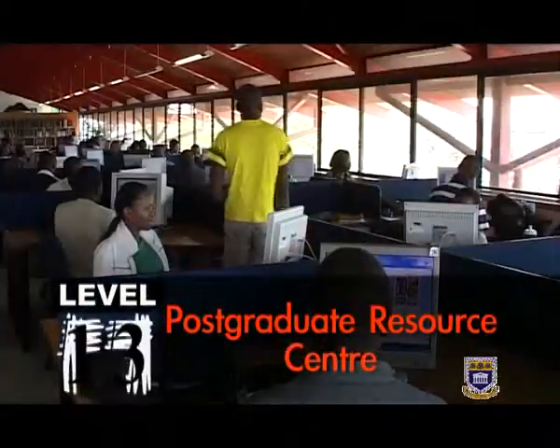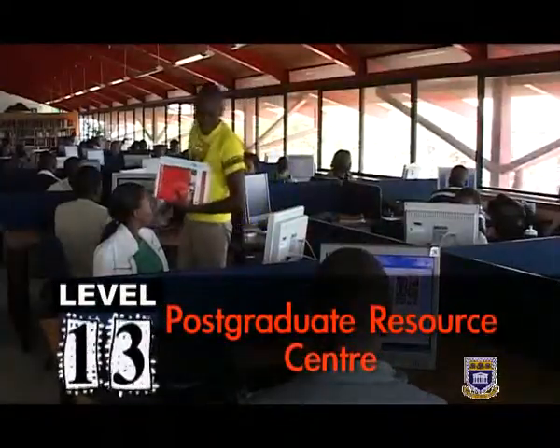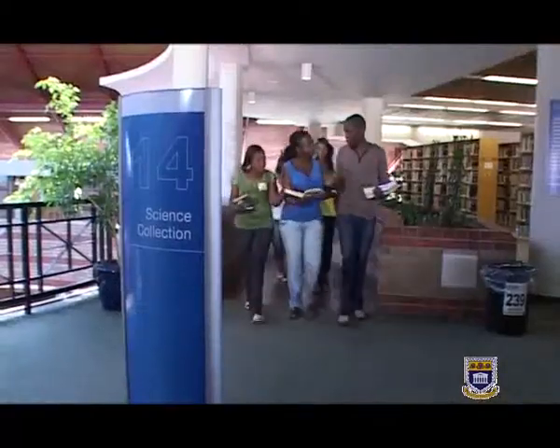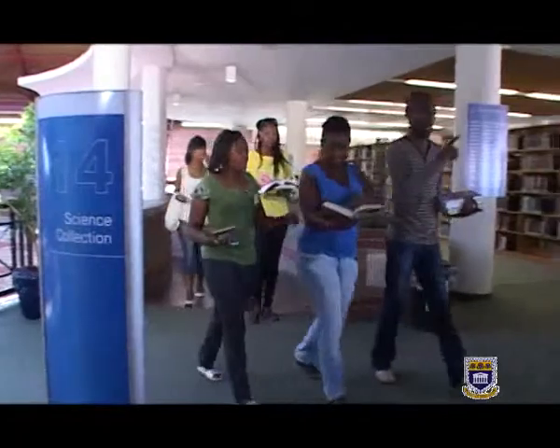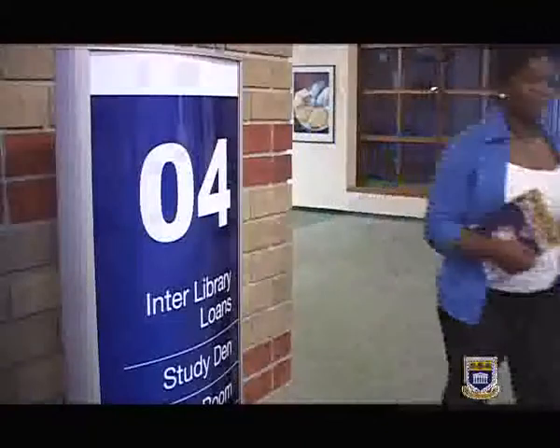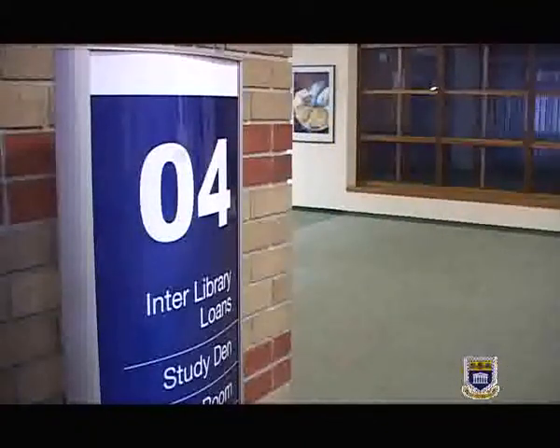Further up still is the Postgraduate Resource Centre on Level 13. And on Level 14, one remaining faculty section for the science students — and there are lifts too if you're feeling lazy. So there we have it: Levels 5 through to 14. And levels 1 to 4? Those aren't the dungeons where we keep our library staff. In fact, there are two last zones down here worth taking note of.